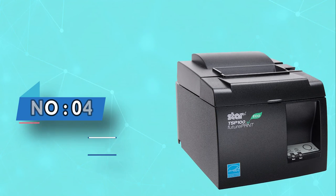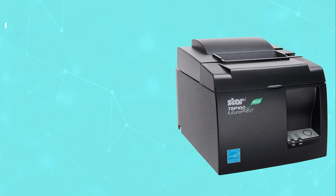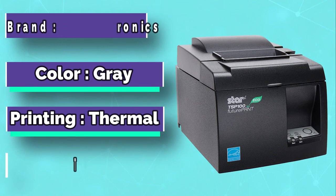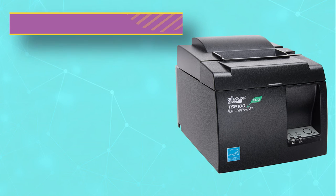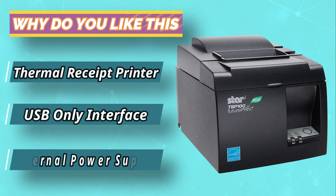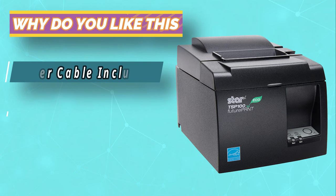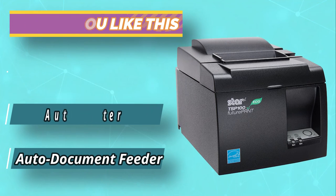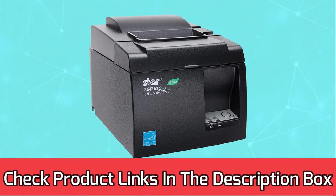Number 4: Star Micronics Receipt Printer. This is an all-in-one printer that can perform all sorts of printing tasks. It is a machine you can set up quickly without struggle because everything is in one box. Using this printer, you can customize your receipts using the given software. Have appealing receipts for your customers. Furthermore, you can easily add your logo and redesign it according to your products. For current prices and discounts, check links in the description box.